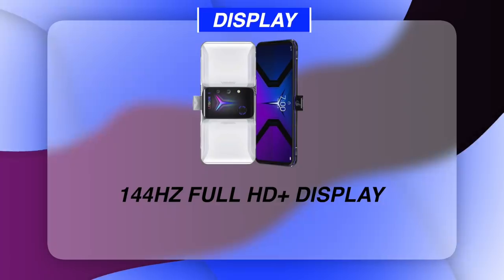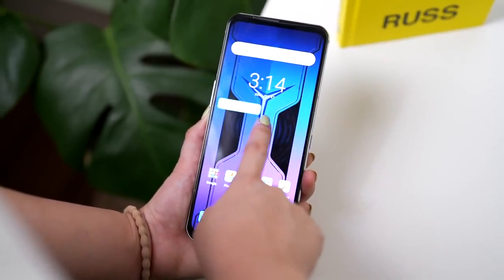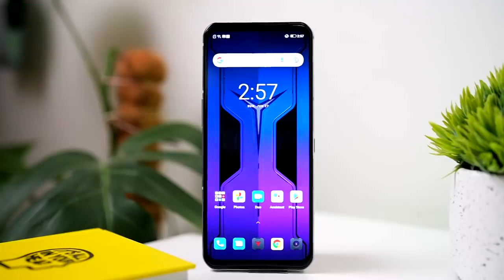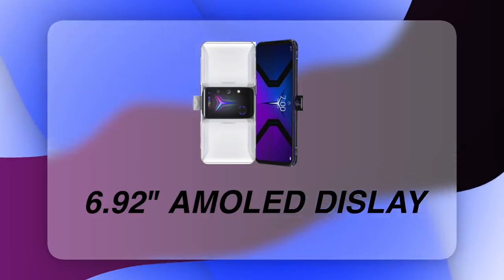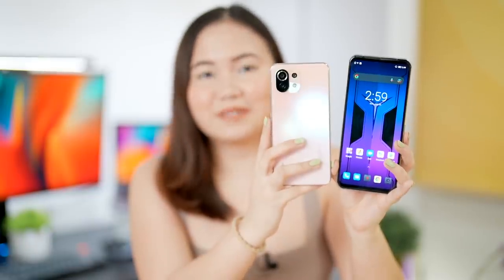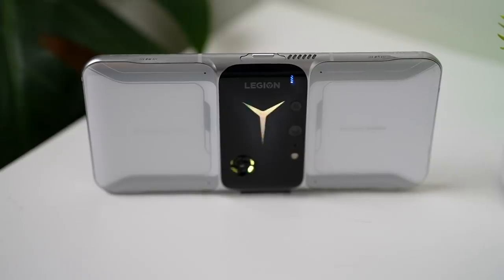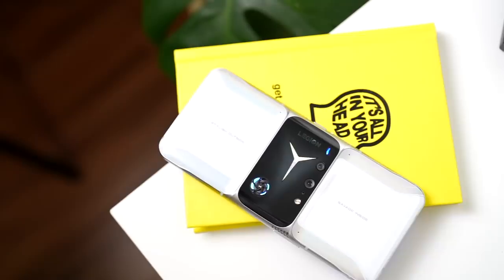Display is very important for gamers. It has a 144Hz Full HD Plus display with a 720Hz touch sampling rate. The display supports HDR10+ and can get as bright as 1,300 nits of peak brightness. It's protected by Corning Gorilla Glass 5 — worth noting that the ROG Phone 5 uses Gorilla Glass Victus. The exact display size is 6.92 inches, which is very large compared to a regular smartphone like the iPhone 12 Pro or the Xiaomi Mi 11 Lite.